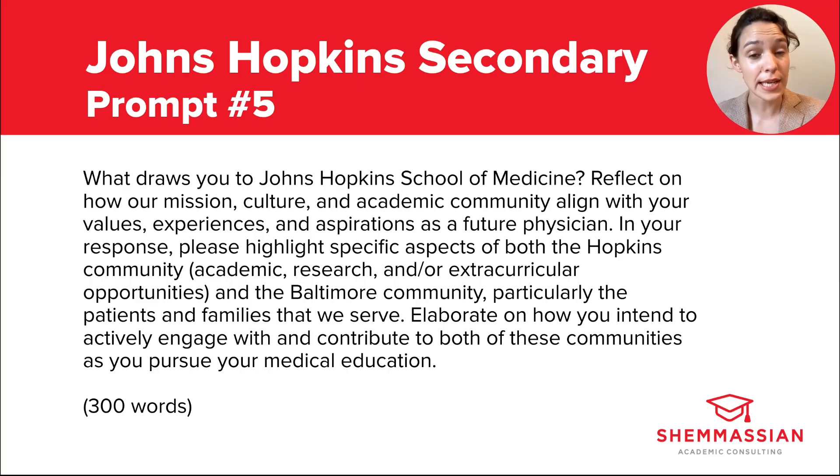Whereas prompt three asks you to describe why Hopkins is the best fit for your academic and professional interests, this prompt flips it and asks you to reflect on how you're a great fit for them. Focus on key words: mission, culture, community, values, engage, and contribute. How are you a good fit for their institution and the surrounding community? How do your values align with theirs? Can you give examples from your life to demonstrate that? Explain how you plan to get actively involved on and around campus — what skills, traits, or insights will you contribute? Show that you've researched the demographics of the patients you'd be serving and their needs. It should be clear you didn't just copy and paste this essay from another school's secondary and swap out the school name.